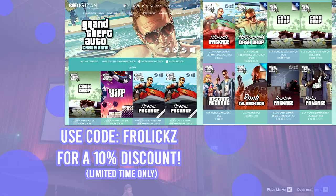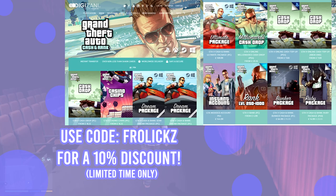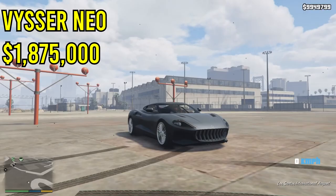Don't forget to go check out Diggy's Andy — the link is down below in the description. If you guys want 10% off GTA 5 Cash and Rank packages and a bunch of other awesome stuff like Casino Chips, go check out their website and use code FROLICS for 10% off. Anyways, let's get it started.